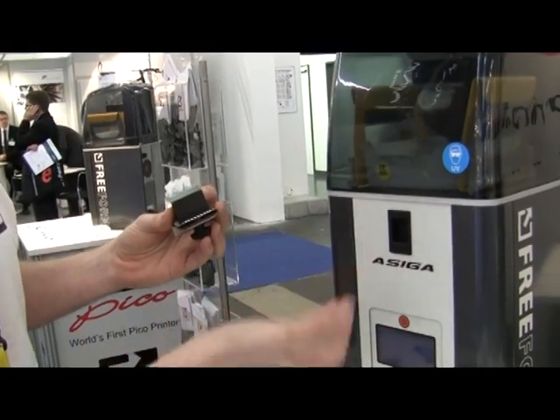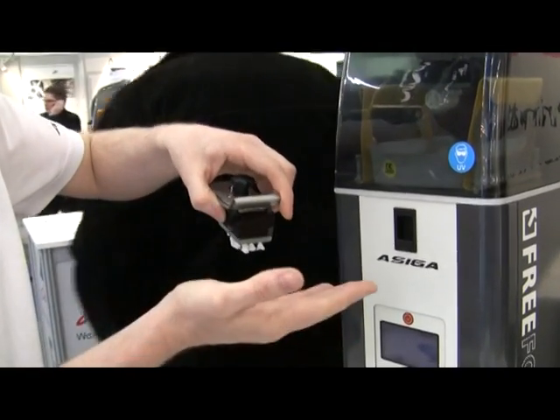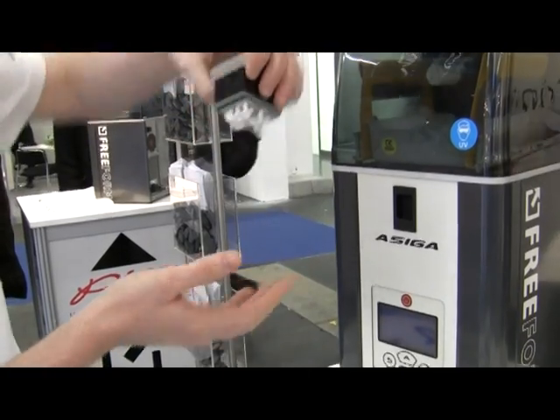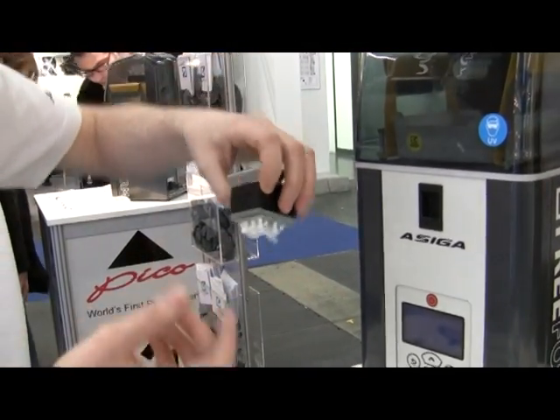The way that the machine works is it has a UV LED projector inside here. This basically prints one layer at a time, hardening the photopolymer material, and then it pulls up and out.